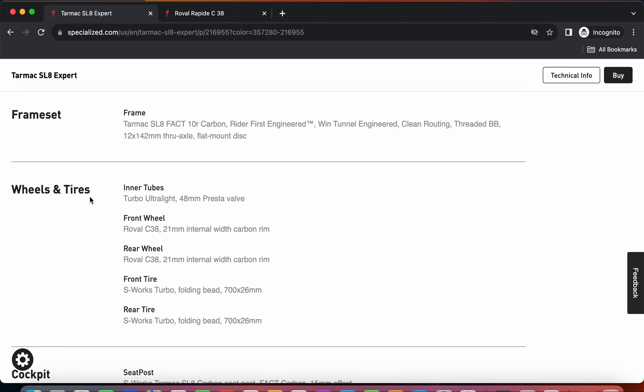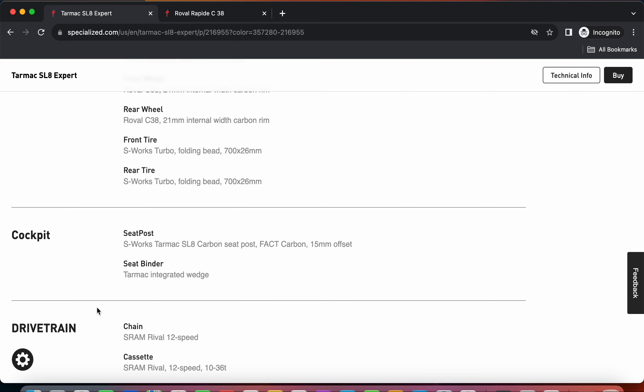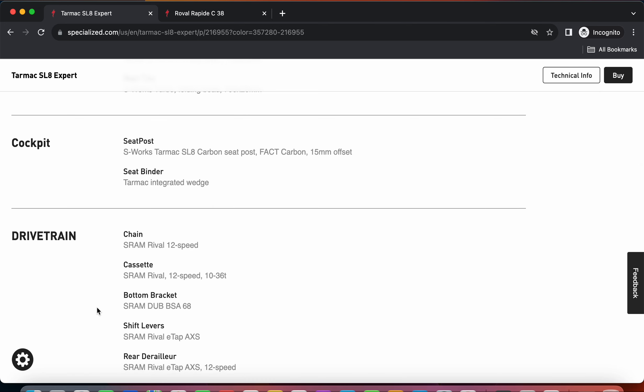That 26mm width is a complaint from me - I don't know why they use such a narrow tire, because this frame and fork can take up to 32mm tires. My advice to you is that in the future when replacing these tires, get yourself at least a 28mm tire - you will get much more air volume and it will definitely be a smoother ride. Specialized could have definitely fitted a wider tire on this bike.